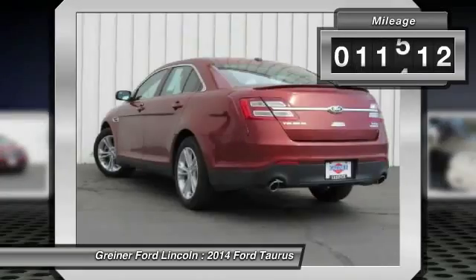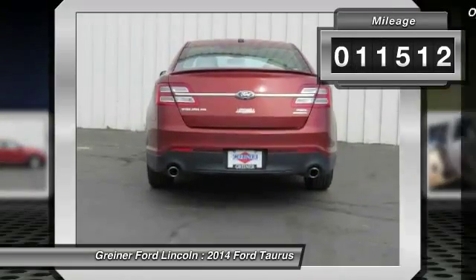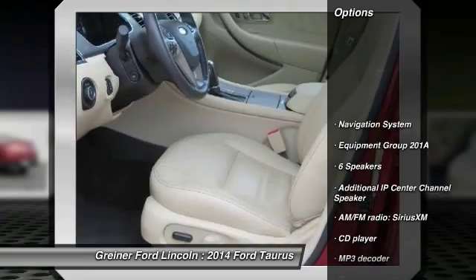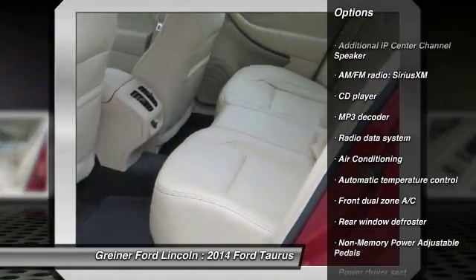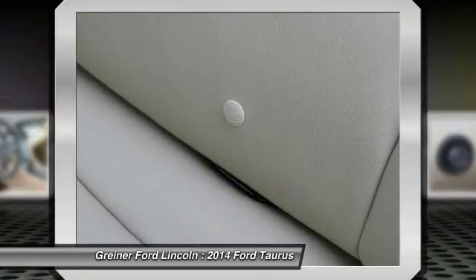This vehicle has less than 15,000 miles. Here are some of this vehicle's great options: power passenger seat, navigation system, traction control, dual airbags, power steering, alloy wheels, air conditioning.